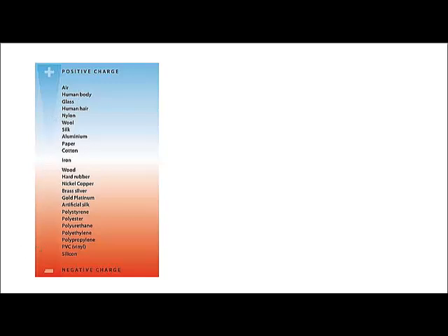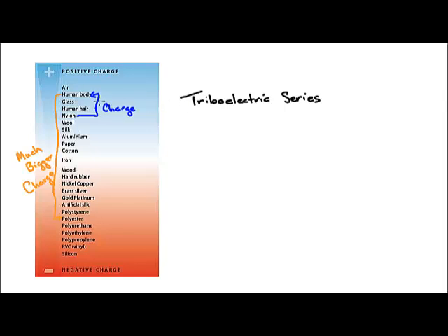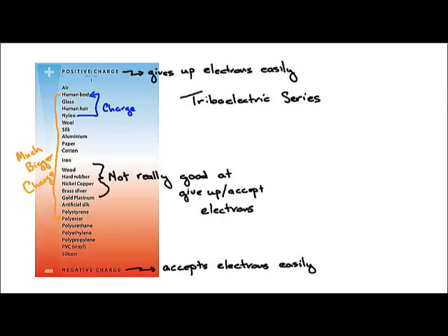Let's take a look at this list called the triboelectric series. On this list, you will see that nylon is right here, and the human body is right there — and you will create a charge if you rub nylon on the human body. But is nylon the best material to rub on the human body to make a charge? Not really — there are other materials that are really good. If I look at the human body and rub it with a material called polyester, that will make even more of a charge. The way you read a triboelectric series is you pick a material from the top that gives up electrons very easily, and pair it with a material from the bottom that accepts electrons very easily. This process of transferring electrons from one material to the next is also known as charging.